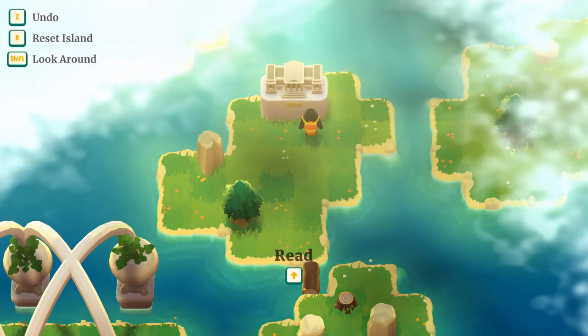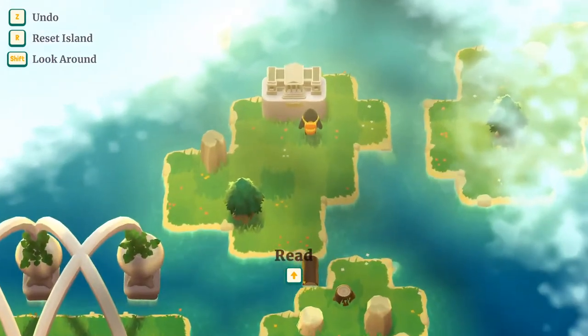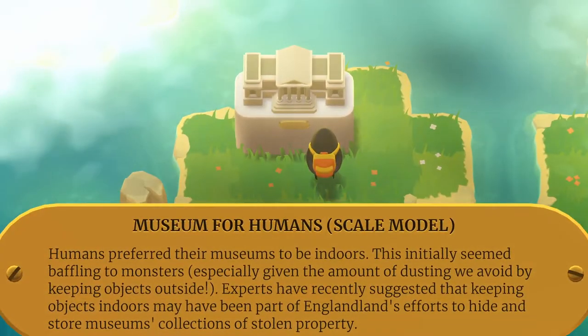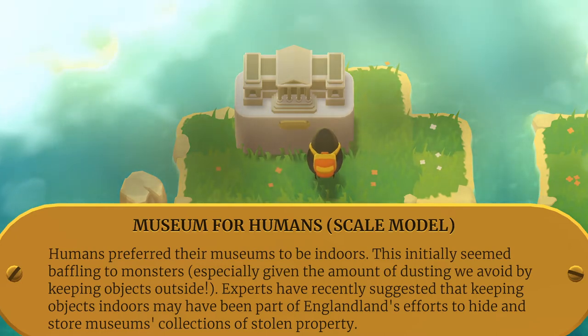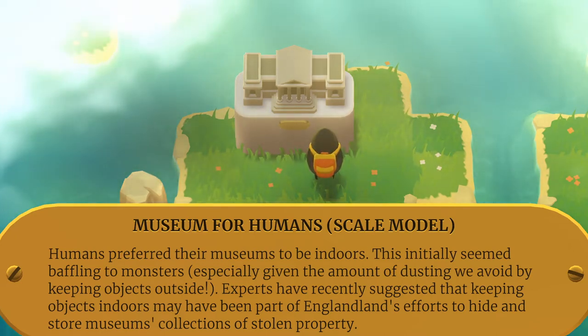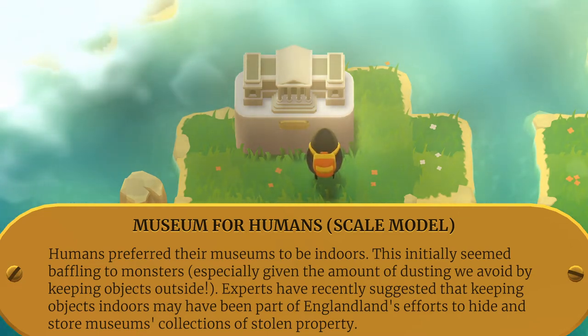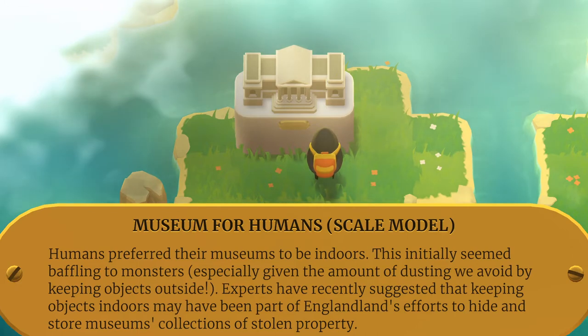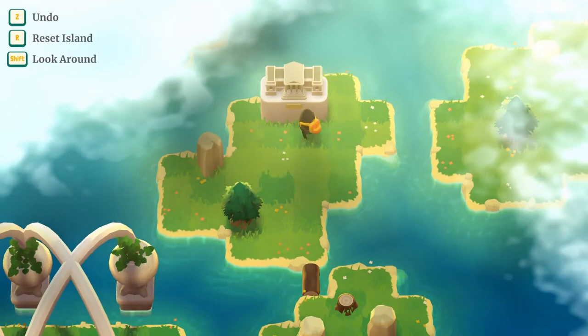Undo is Z, makes sense, and R for reset. Museum for humans — scale model. Humans preferred their museums to be indoors. This initially seemed baffling to monsters, especially given the amount of dusting we avoid by keeping objects outside. It's been recently suggested that keeping objects indoors may have been part of England's efforts to hide collections of stolen property.